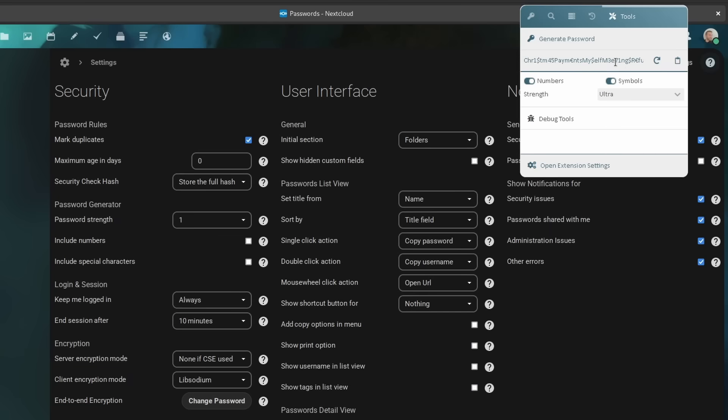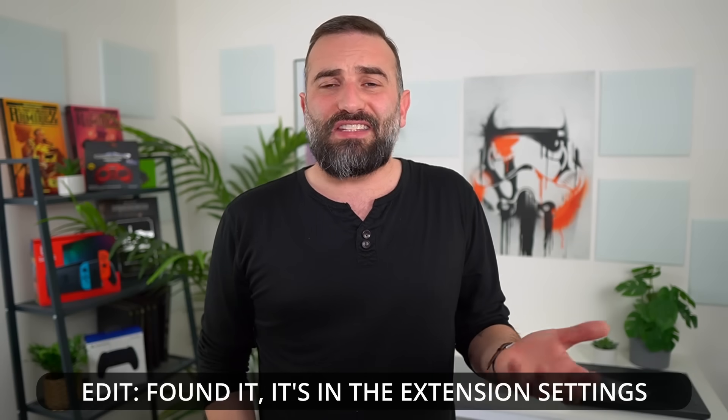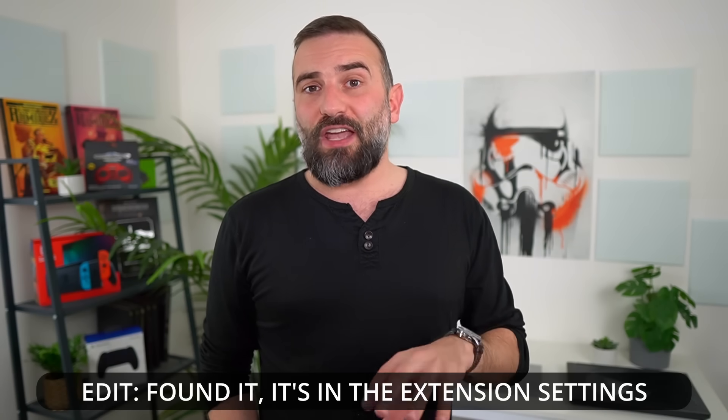I couldn't make the extension become the autofill provider inside of Firefox, which is kind of annoying. But on mobile, the Nextcloud Passwords app can be set as your autofill provider on iOS or Android, so you're all set.